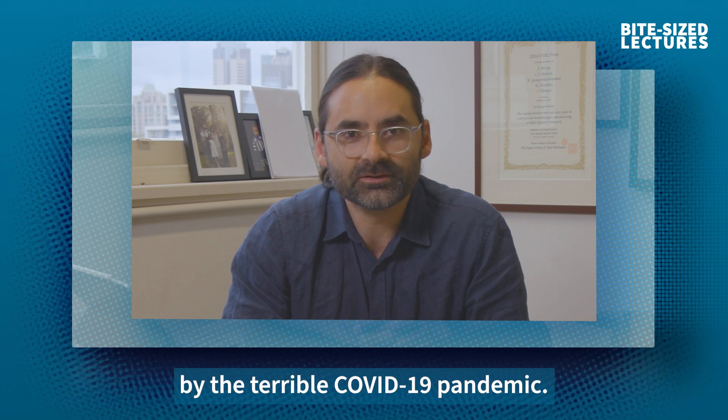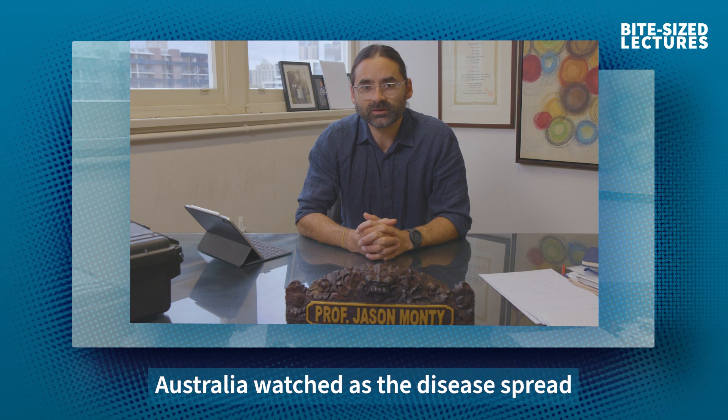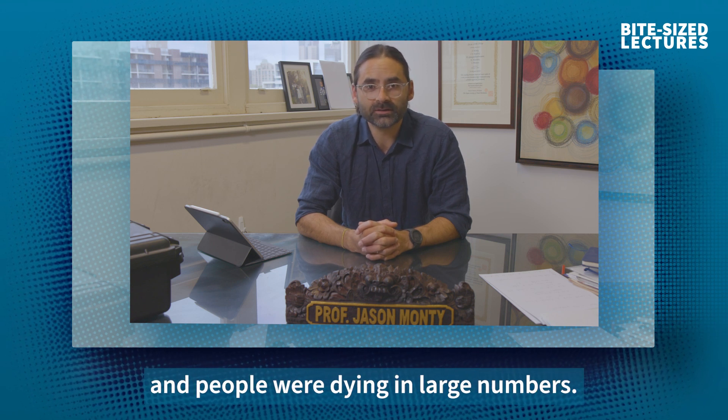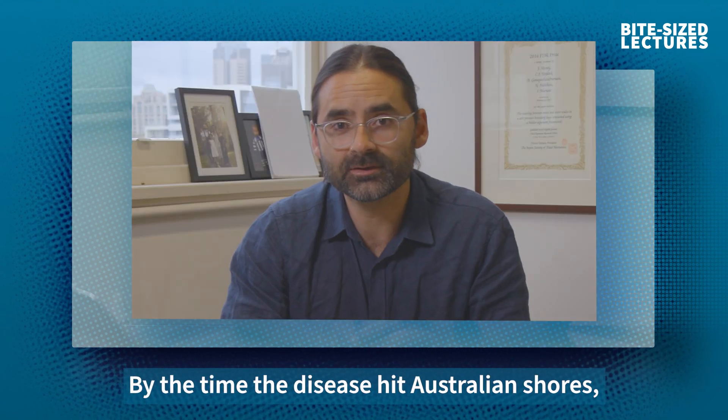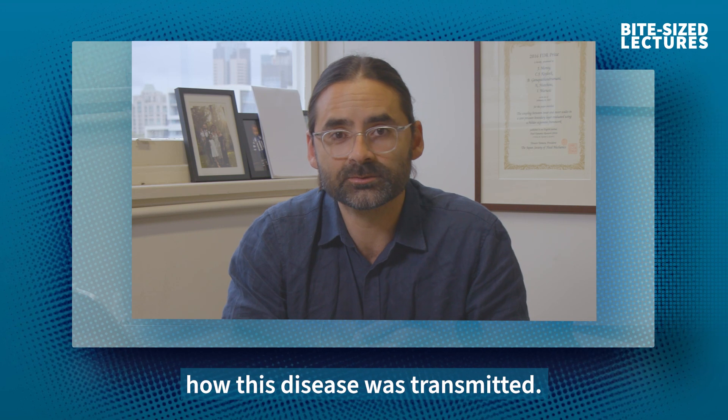In 2020, the world was hit by the terrible COVID-19 pandemic. Australia watched as the disease spread very rapidly around the world, hospitals were overwhelmed and people were dying in large numbers. By the time the disease hit Australian shores, there was still a lot we didn't understand about how this disease was transmitted.